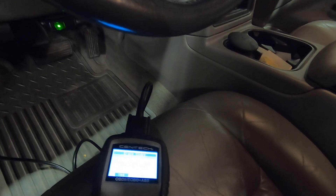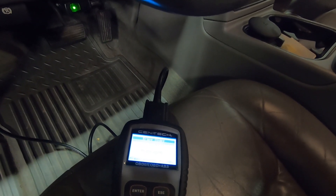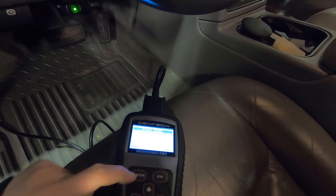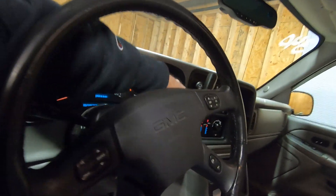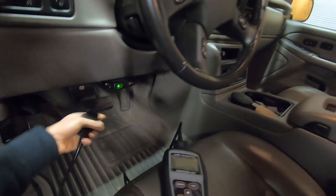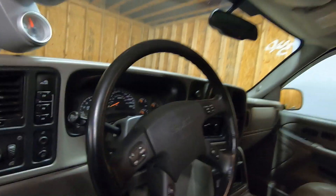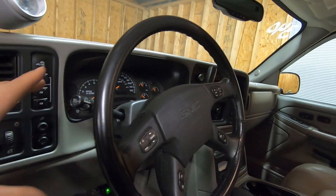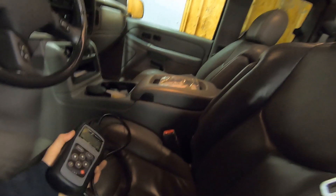We went ahead and erased the codes. When we get some time we'll fire it up, drive it a few miles, and see if the code pops back on. We definitely need to fix the fuel gauge — it's a pain not having it.